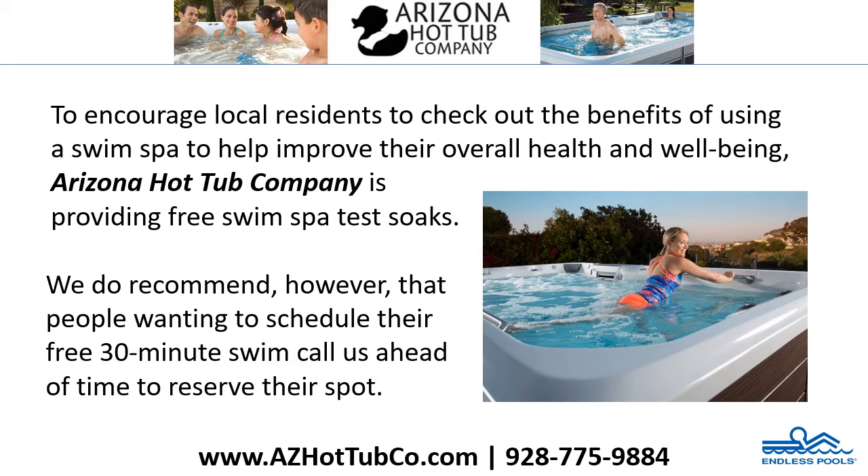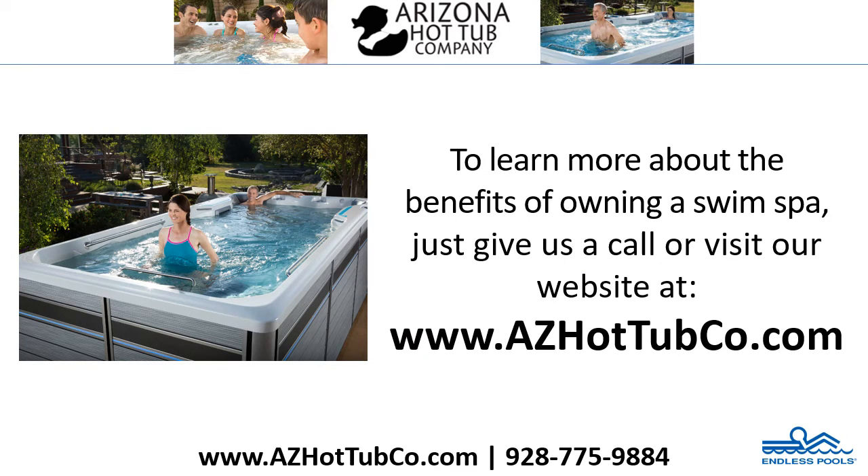To encourage local residents to check out the benefits of using a swim spa to help improve their overall health and well-being, Arizona Hot Tub Company is providing free swim spa test soaks. We do recommend, however, that people wanting to schedule their free 30-minute swim call us ahead of time to reserve their spot. To learn more about the benefits of owning a swim spa, just give us a call or visit our website at www.azhottubco.com.